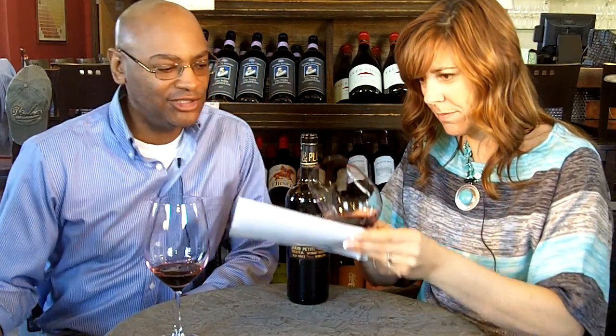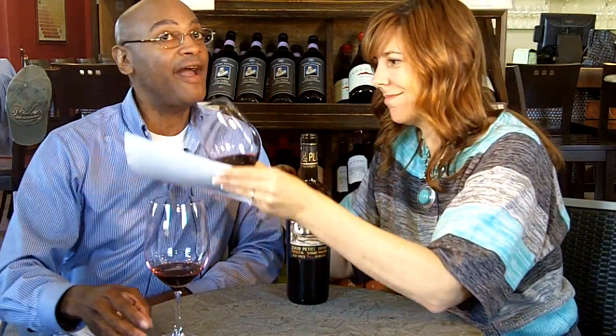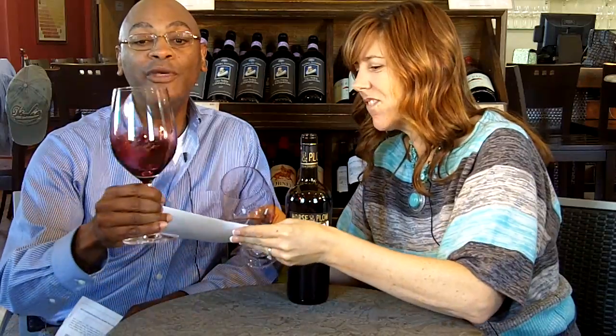Welcome to Organic Wine Review. I am Winston Jones. We have the white paper out — you know what that means? That we're reviewing a Petit Syrah.